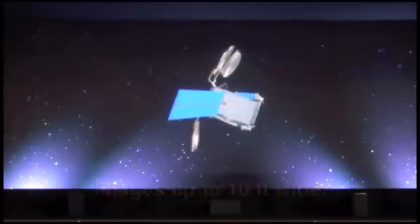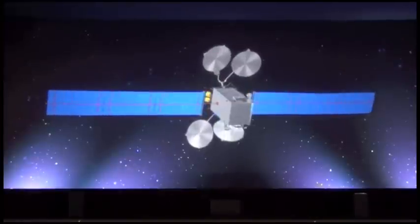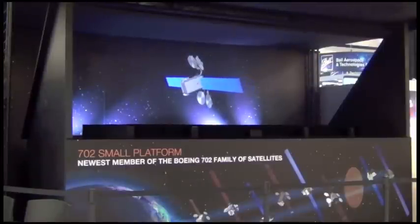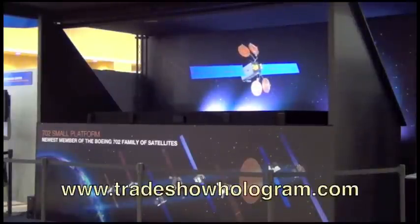The 702SP operates in the low to mid power range, expanding the power capabilities of the 702 satellite family to between 3 and 18 kilowatts. The 702SP features all-electric propulsion, which minimizes spacecraft launch mass and maximizes available payload.